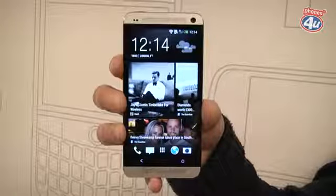That was just a quick look at the new HTC One, but so far we're really impressed. Make sure you subscribe to the Phones4U YouTube channel to find out when the full review goes live.